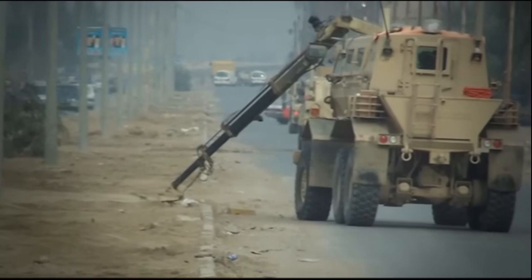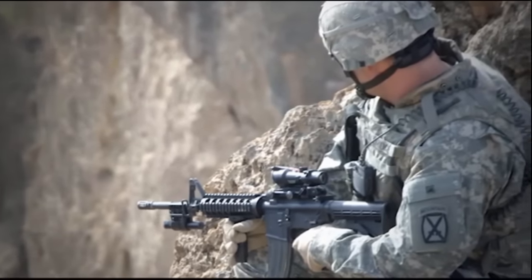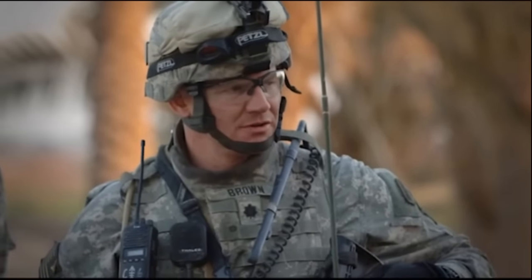I volunteered to come to the 10th Mountain Division. I knew what I was in for — I knew it was a very tough assignment, I knew the soldiers were outstanding, a lot of good training, a lot of good leadership, and I knew we'd be widely deployed. This is something I wanted to be part of. I spent half of my career with the 10th Mountain Division, and it is a great division to be a part of. I've learned a lot about myself.